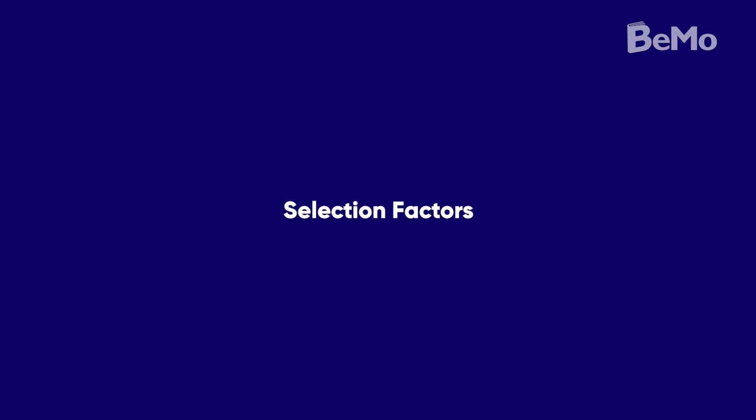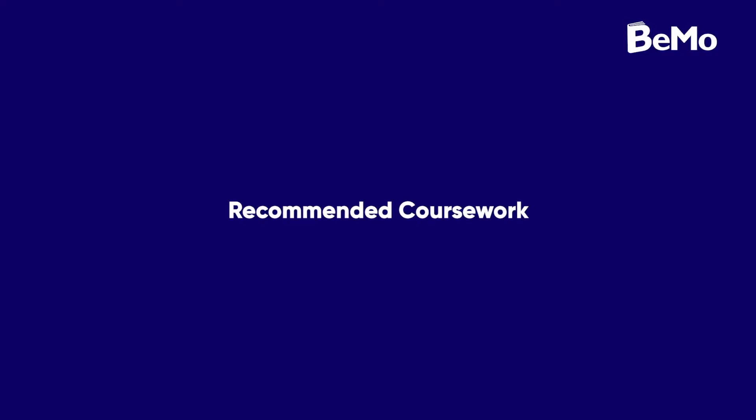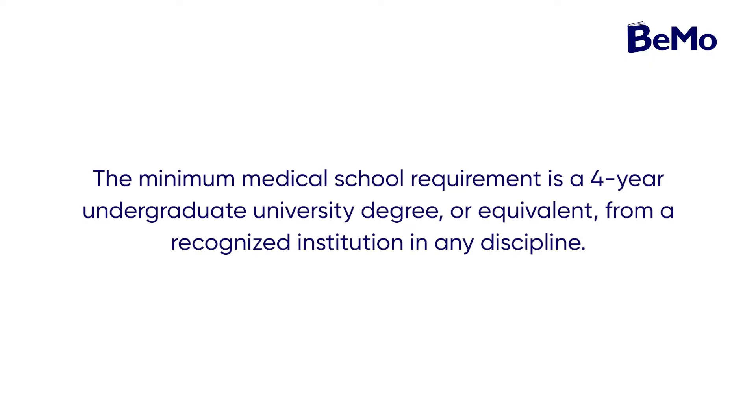Like many medical schools in Canada, NORSIM does not identify any specific prerequisites that students must complete to be eligible. NORSIM does not give preference to any particular discipline over another. However, the minimum requirement is a four-year undergraduate university degree, or equivalent.